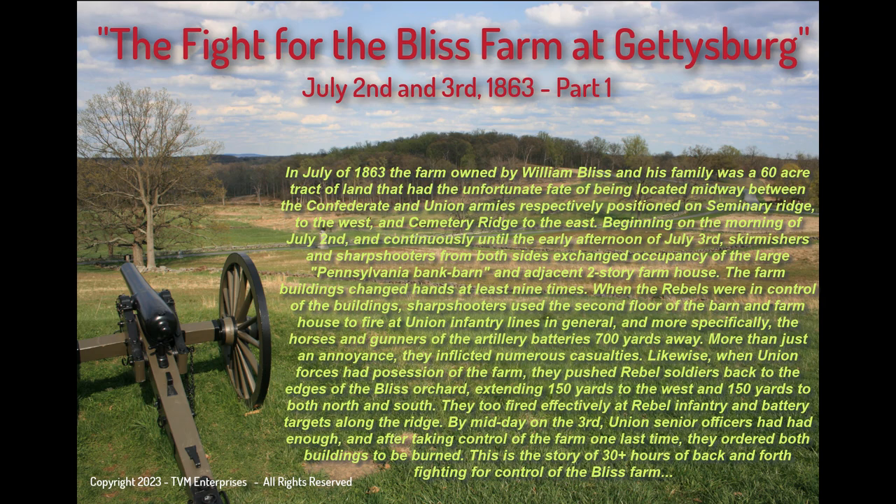Likewise, when the Union forces had possession of the farm, they pushed rebel soldiers back to the edges of the Bliss Orchard, extending 150 yards to the west and 150 yards to both north and south. They too fired effectively at rebel infantry and battery targets along the ridge. By midday on the 3rd, Union senior officers had had enough, and after taking control of the farm one last time, they ordered both buildings to be burned. This is the story of the 30-plus hours of back-and-forth fighting for control of the Bliss Farm.